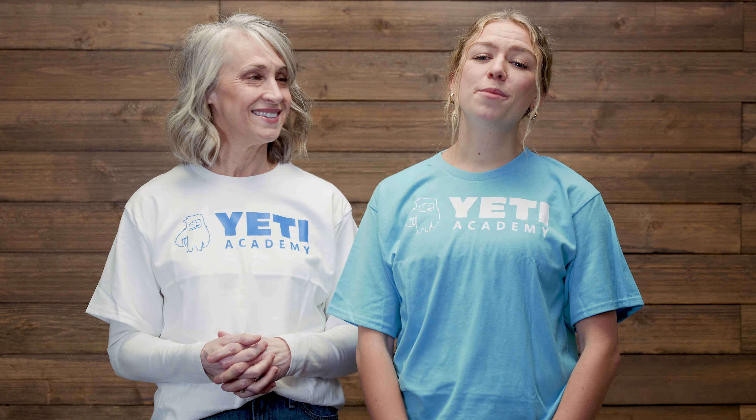That's all the time we have, but we would love to hear what you like about Yeti Academy. Please contribute to the conversation by adding your comments.